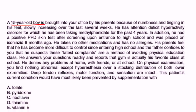A 15-year-old boy is brought to your office by his parents because of numbness and tingling in his feet, slowly increasing over the last several weeks. He has ADHD and was placed on Isoniazid for six months after a positive PPD skin test. On physical exam, you find nothing abnormal except hyperesthesia over a stocking distribution of both lower extremities. DTRs, motor function, and sensation are intact.